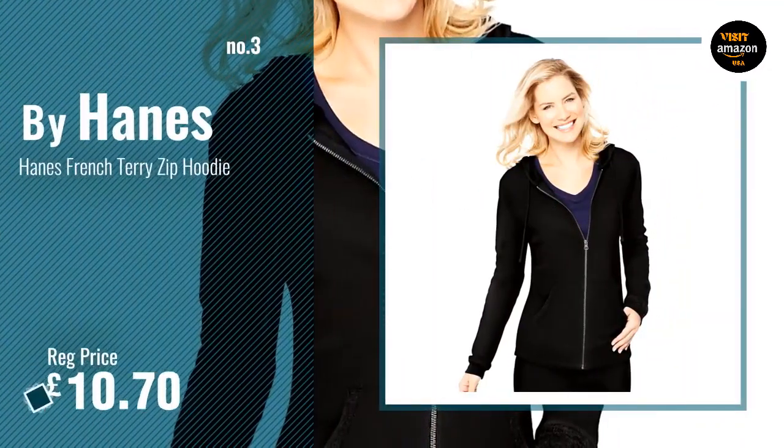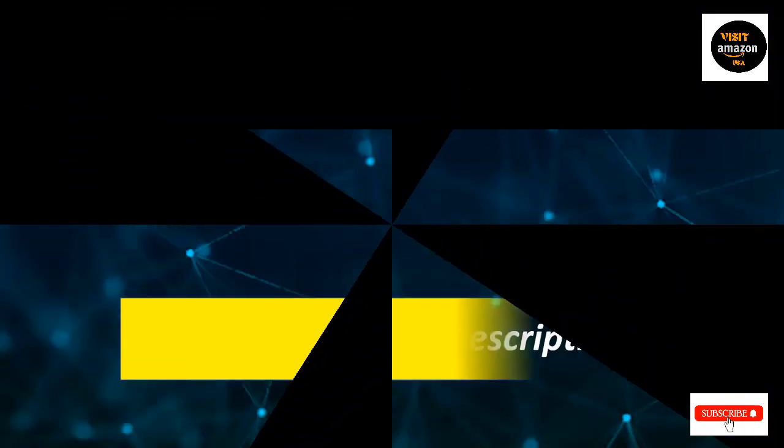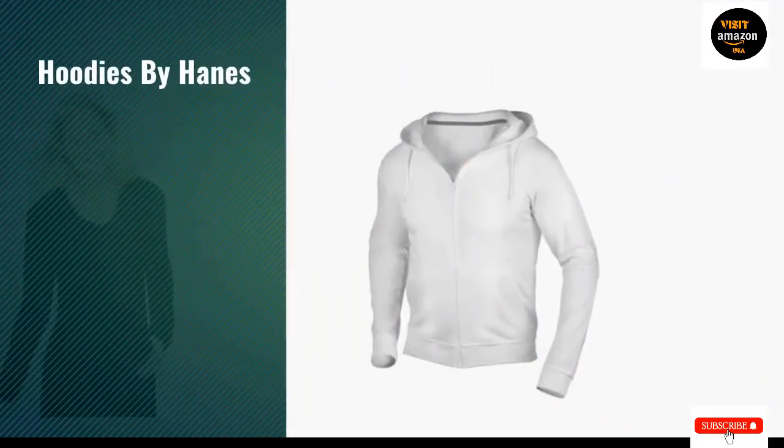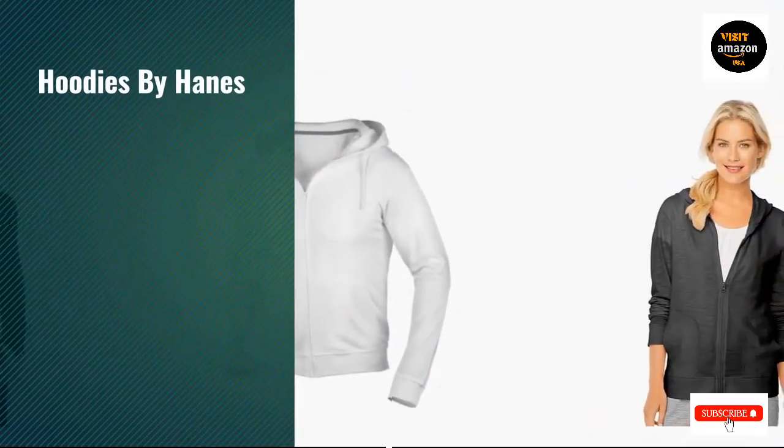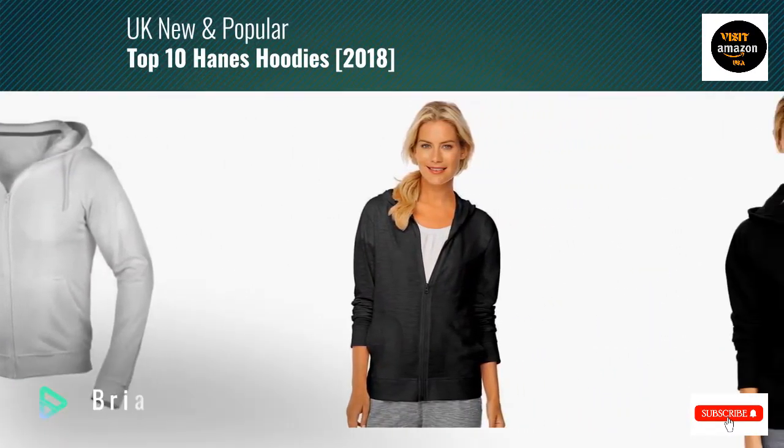Women's EcoSmart sweatshirt, women's comfortable hoodie, and women's full-zip hooded sweatshirt from Hanes. Half cotton and half polyester, imported, machine wash, zipper closure — fashion to feel good about. The cotton used to make the Hanes EcoSmart mid-weight year-round fleece women's hoodie comes from American farmers.